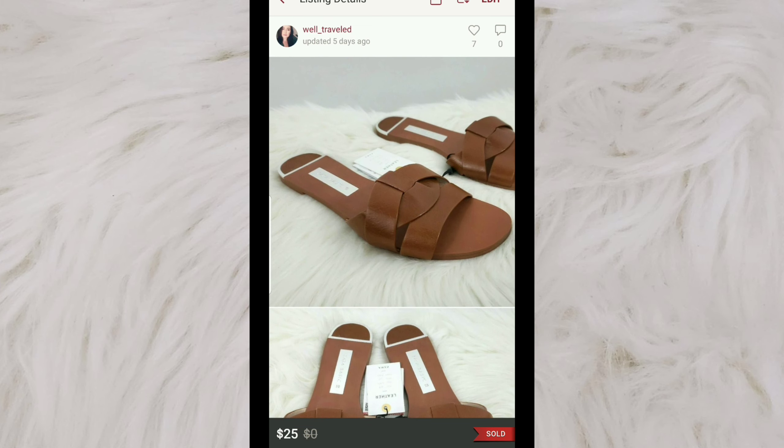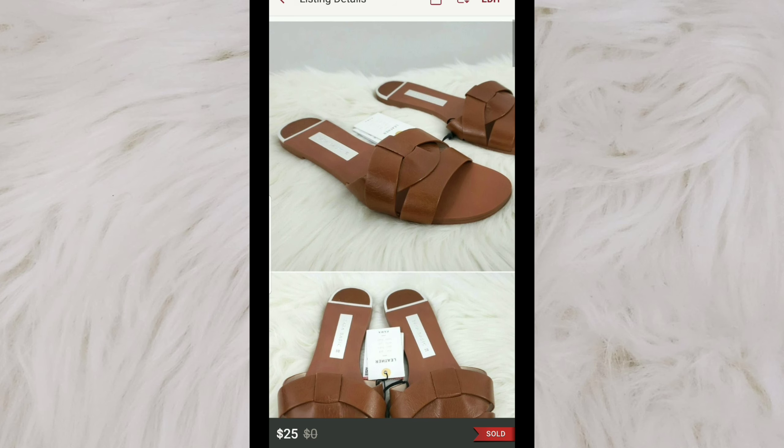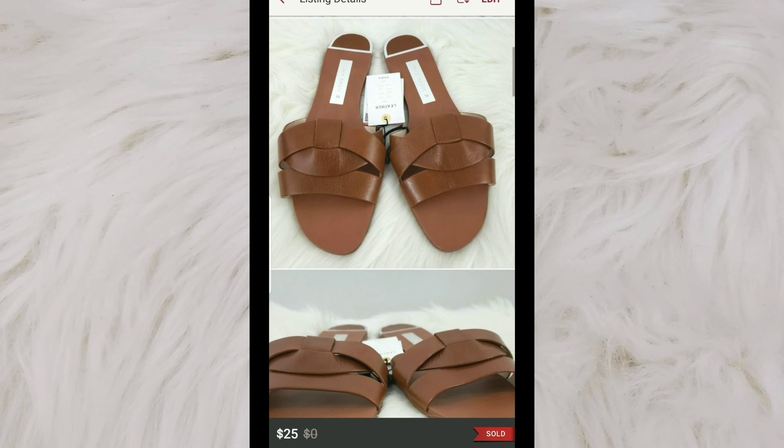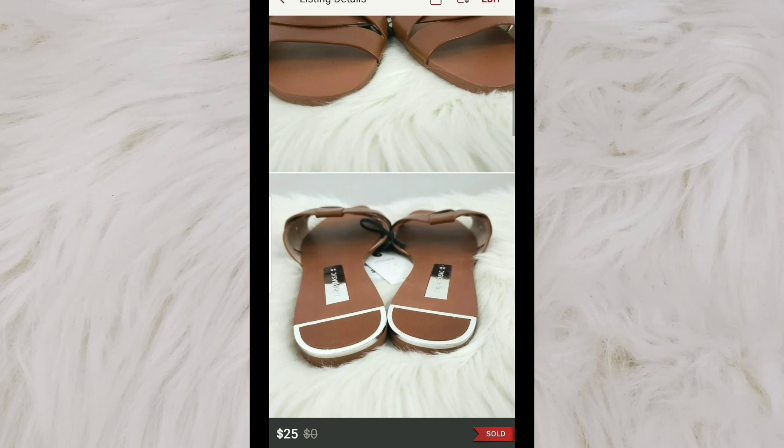I sold these pair of new with tags women's leather Zara crossover sandals. I don't think I've been sitting on these ones very long either. I paid $4 for them and I sold them for $25.